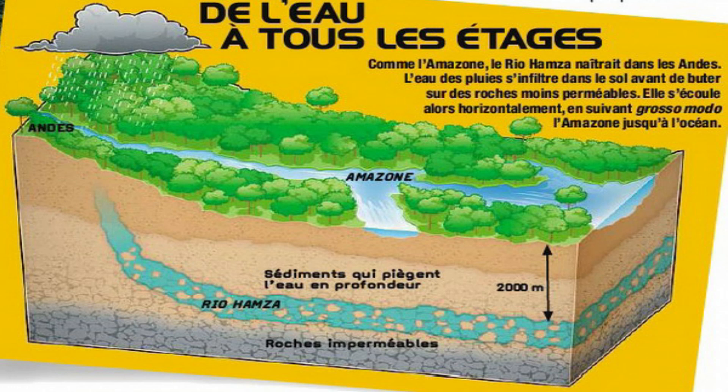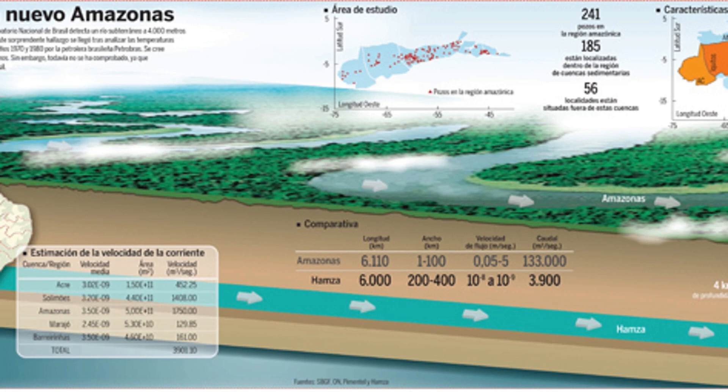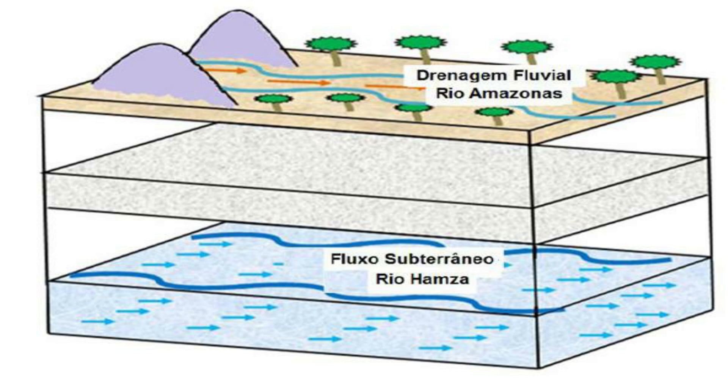I hope you learned a little bit more about the Hamza River. The Hamza River is a very special underground river — it is the largest known underground river, with about 6,000 kilometers in length and flowing at a depth of about 4,000 meters. It is an important reservoir of freshwater for the Amazon, providing water for plants, animals, and human communities. The discovery of the Hamza River provided new information about the hydrogeology of the Amazon and can help scientists better understand the workings of the water cycle in the Amazon rainforest.